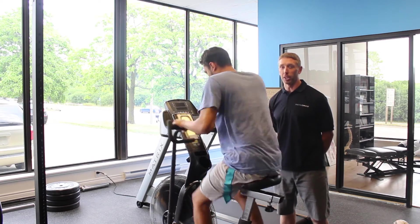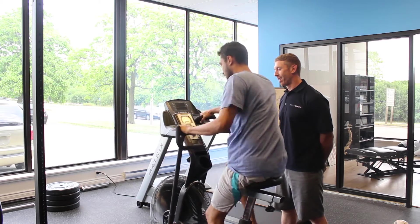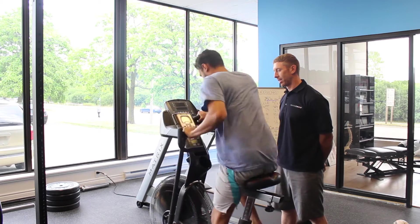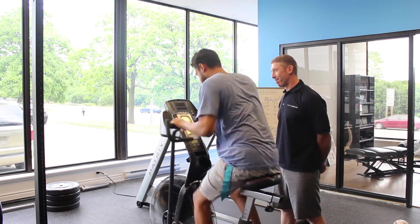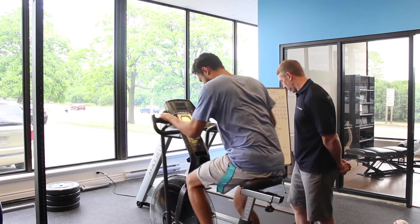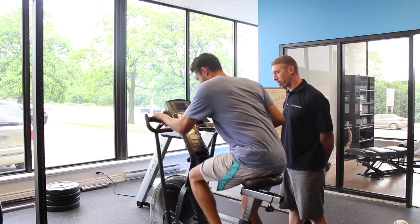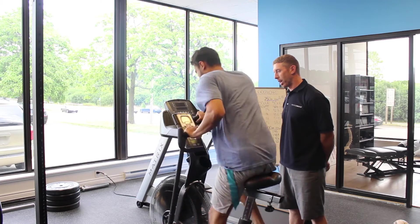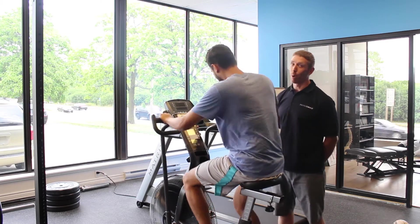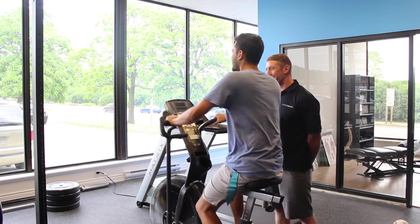That one probably felt like a long 20 seconds for Rashad — hopefully he left some gas in the tank. Halfway done — good, breathe, breathe. Let's not die on camera, that would be bad news.